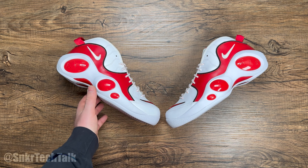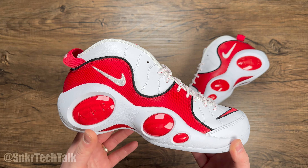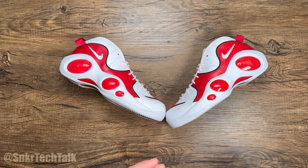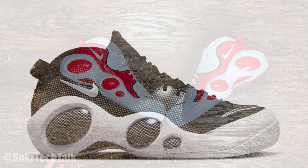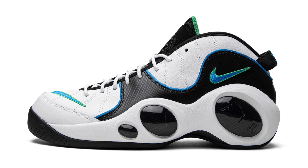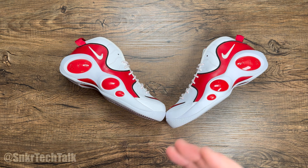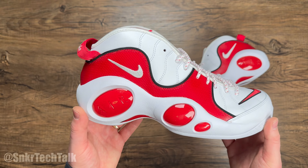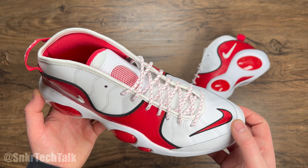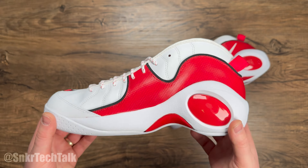So that's going to do it for today on my video of the AirZoom Flight 95 in the white and True Red colorway. Let me know in the comments if you have picked these up or any of the other colorways — I'll throw up a couple slides of the other colorways that have come out so far. For me, this pair and the white and black is pretty much all I need. But let me know if you guys like this shoe or think it's just too outlandish. Back in '95, Nike Basketball was throwing out some pretty crazy design cues, and for this one it's really no different. But for me, it's just a very nostalgic shoe and I'm happy this colorway finally made a return.